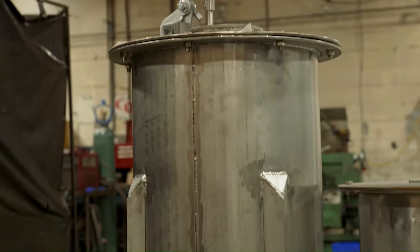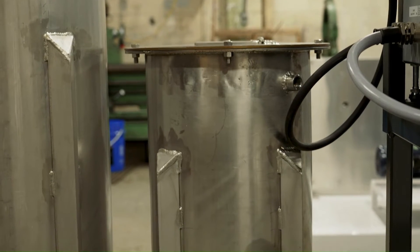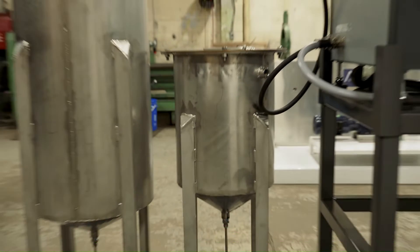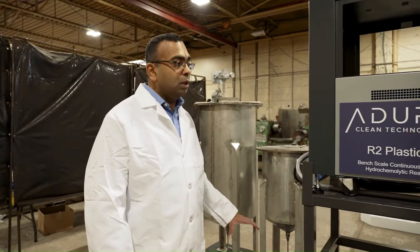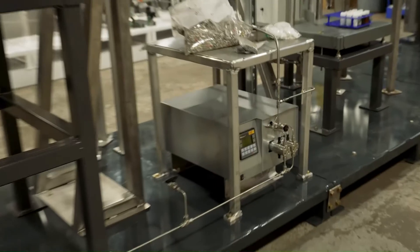In tank 1, we have water and catalyst. In tank 2, we have a bio-based renewable in-situ reducing equivalent source. They are co-fed into the reactor using a high-pressure pump.